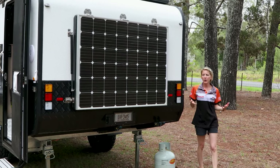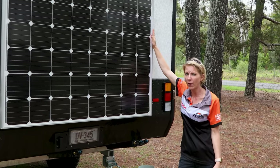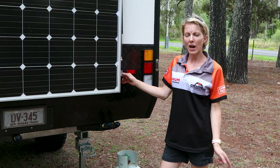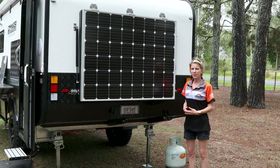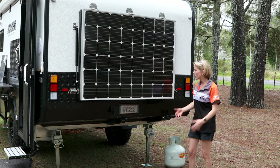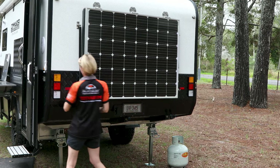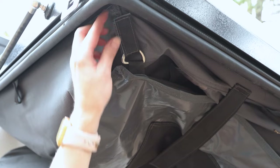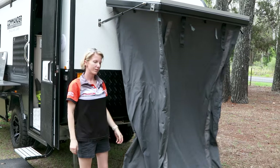Now we're going to look at the rear of the Commander. As you can see here is our massive 300 watt solar panel which is continuously charging the onboard batteries. Tucked away gracefully behind the solar panel is our outdoor ensuite. It's super simple to set up — all you have to do is pull a couple of latches and a little bit of Velcro and she's down.